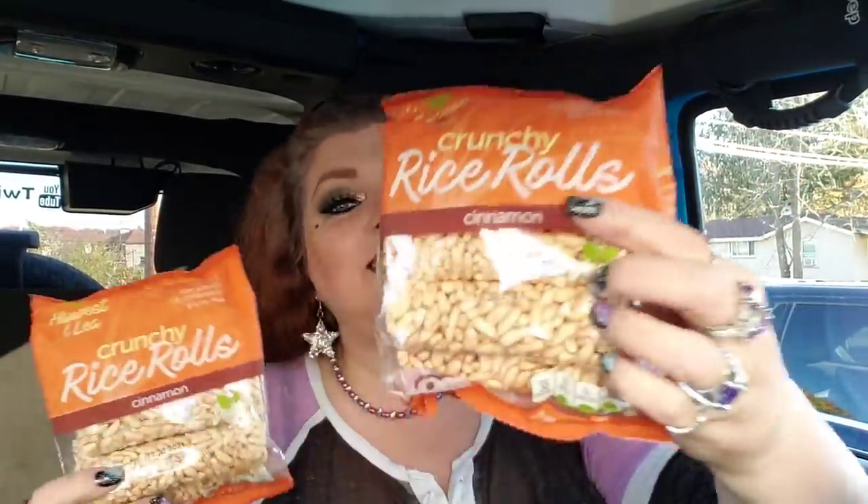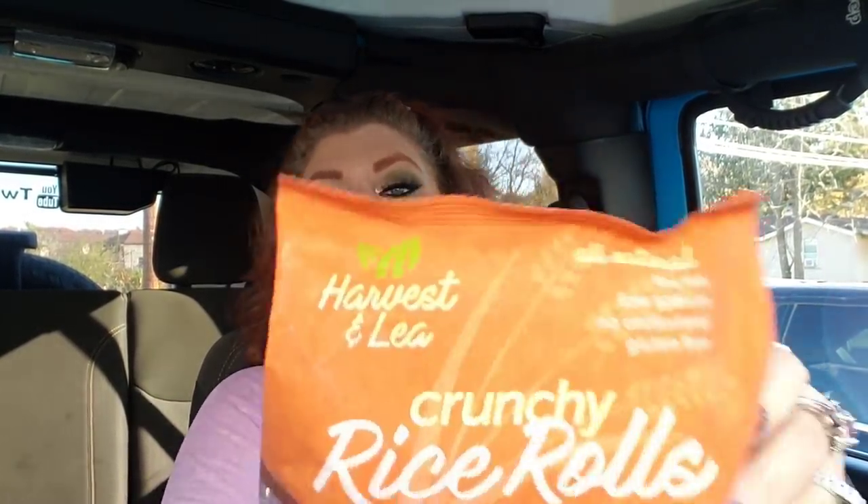If you remember the other day, I hauled some of these for Fifi, and I'm always looking for things to go in her and Cricky's Christmas bags. I got two more of these crunchy rice rolls — they're the cinnamon ones — and she loves these. They're pretty much like rice cakes in a different shape. They're from Harvest & Lee. You get seven rolls in here. That's the perfect thing to put in their Christmas bags.